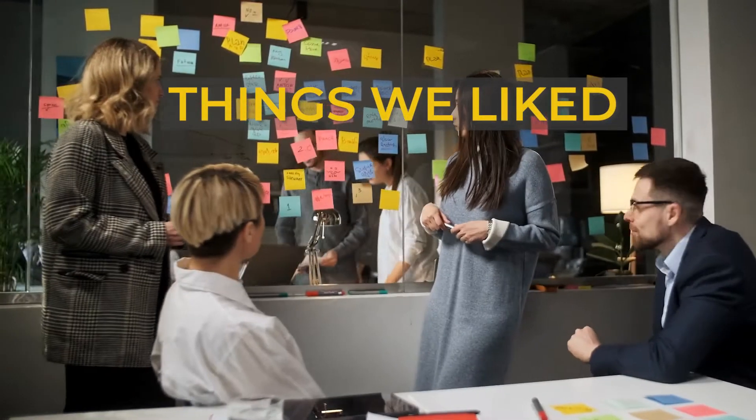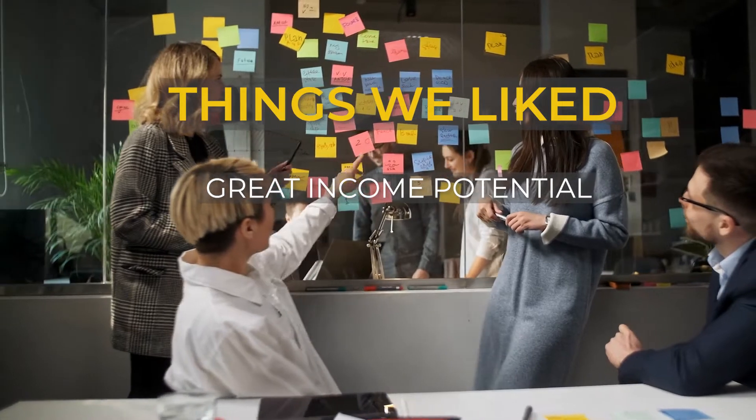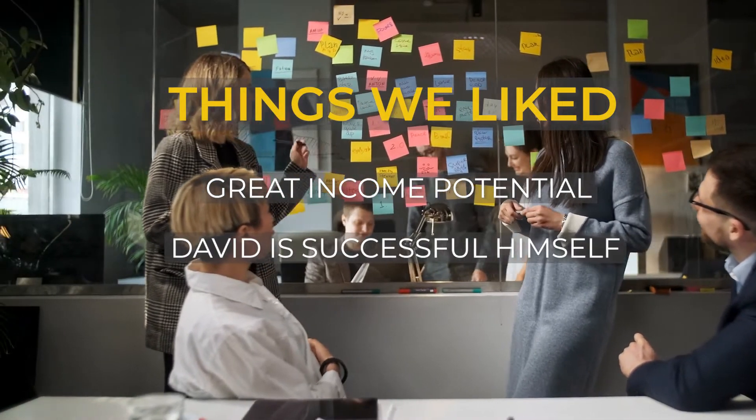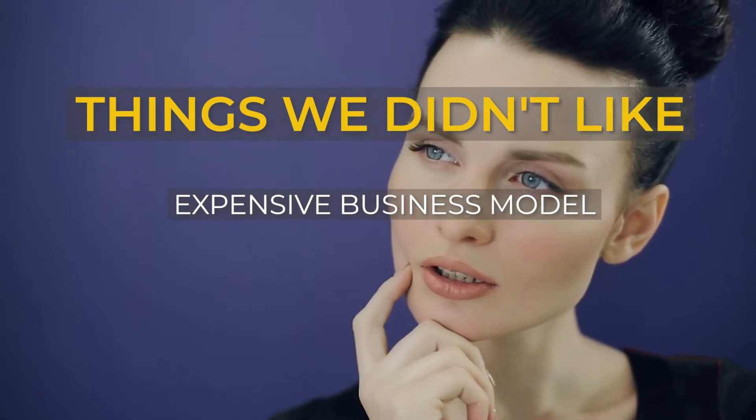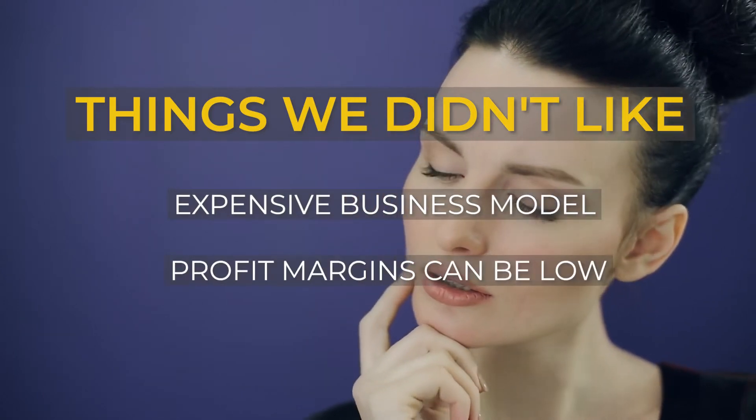What we liked: great income potential, and David is successful himself. What we didn't like: it's an expensive business model and profit margins can be low.